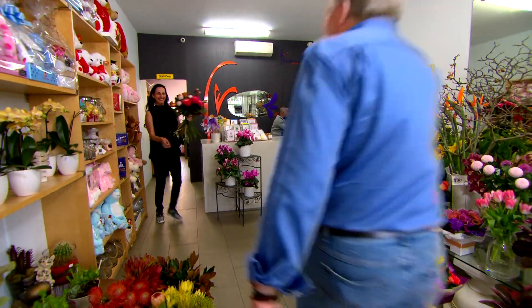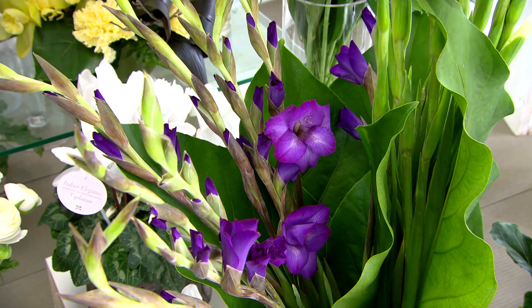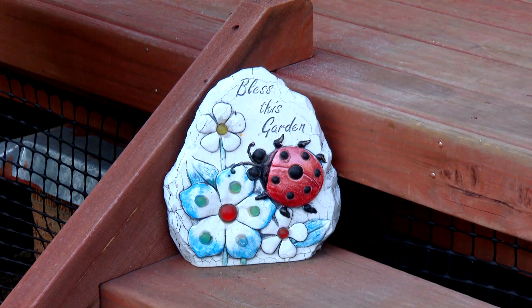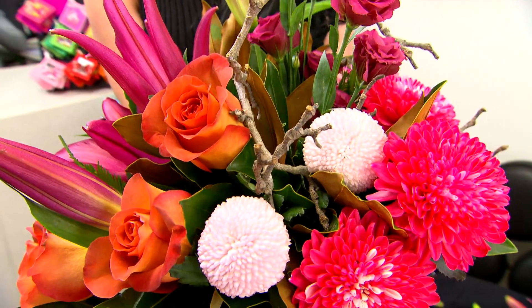Hi Graham, you made it. Certainly did. Wow, this is beautiful — look at the anemones, the gladys. I guess this is not where the problem is, Ramona. No, the real problem is at home, where my garden needs some TLC. Well, I can see you're a professional in the floristry department. Let's see if we can help in the gardening department.